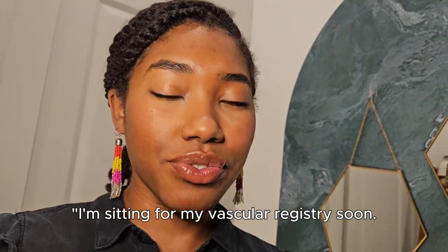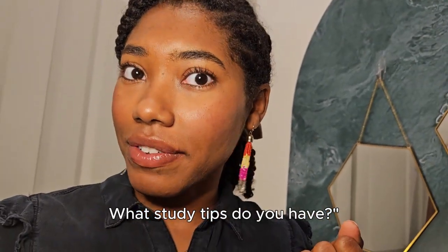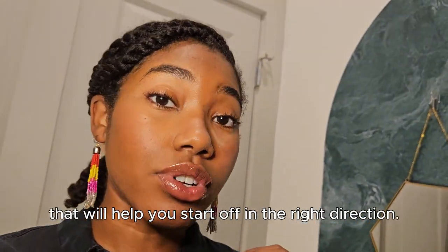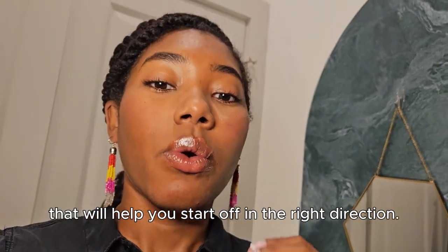I'm sitting for my vascular registry soon. What study tips do you have? Well, I recently developed a hack that will help you start off in the right direction. Watch to the end to know every single detail of what you need to study and what I use to study.